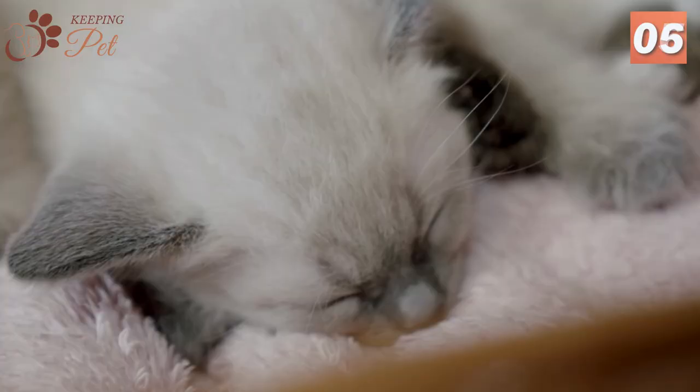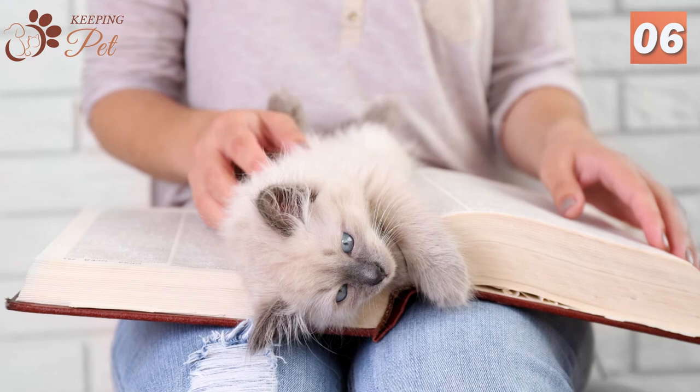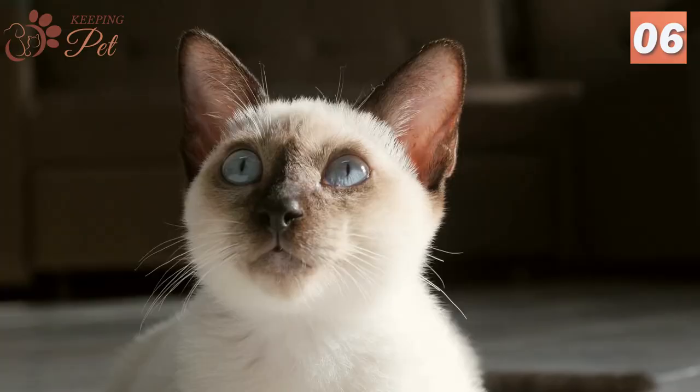Fact six: Blue Point Siamese cats are prone to separation anxiety. They love to be in the company of their owners and can get along with all family members, but they tend to develop a special bond with one particular family member. When that person is not around, the cat can develop separation anxiety, longing for their return.